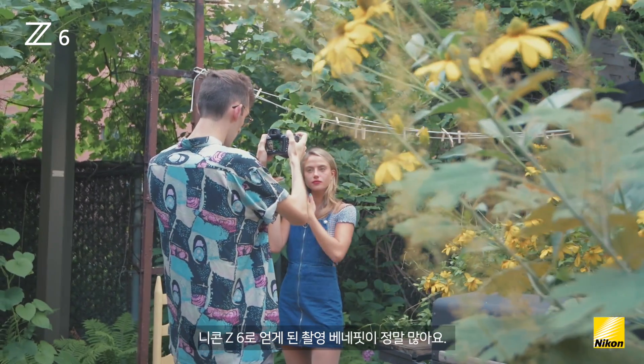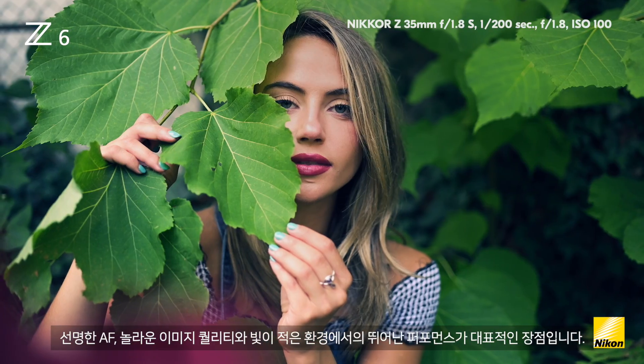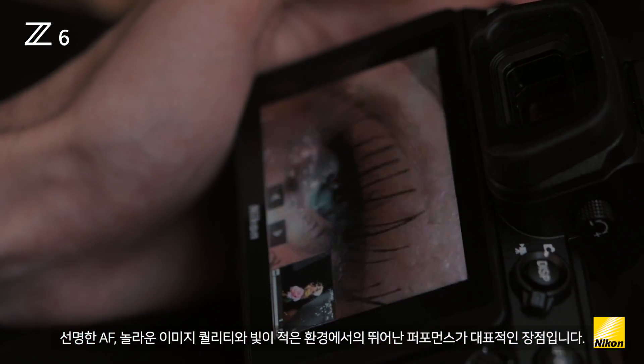There are a ton of things that I'm able to benefit from with the Nikon Z6: the crisp autofocus, the amazing image quality, and its ability to perform in any low light condition. But the one thing that really took me by surprise was the creative picture control.